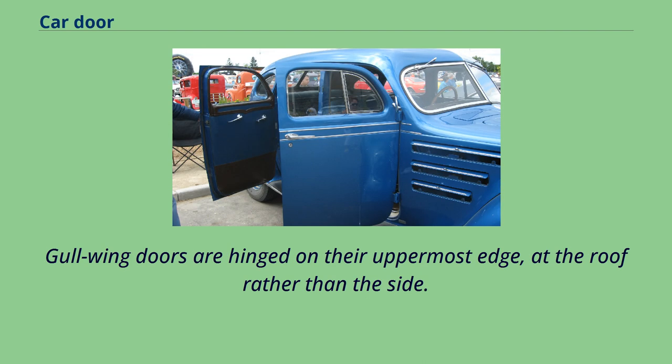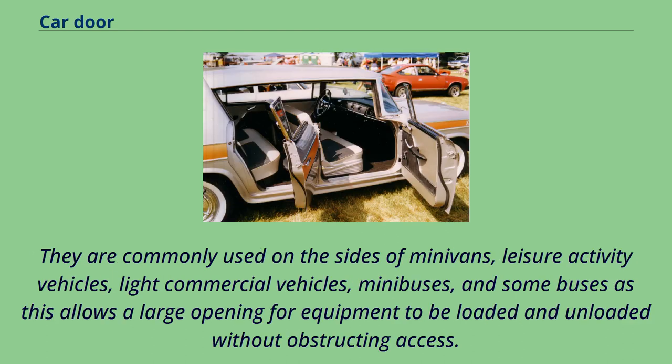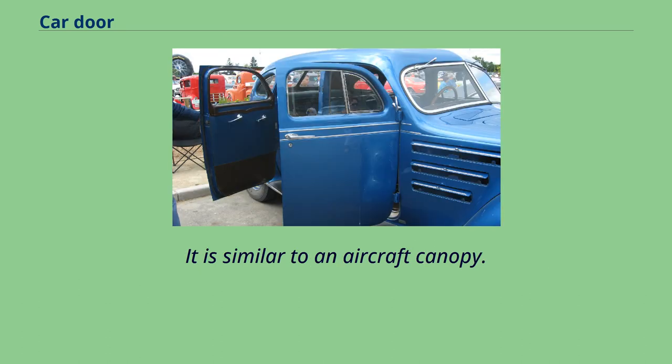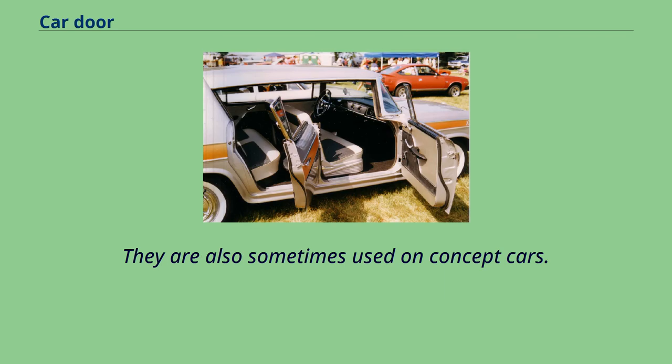Gull-wing doors are hinged on their uppermost edge at the roof rather than the side. They are so named because, when opened, the doors evoke the image of a seagull opening its wings. Sliding doors open by sliding horizontally or vertically, whereby the door is either mounted on or suspended from a track. They are commonly used on the sides of minivans, leisure activity vehicles, light commercial vehicles, minibuses, and some buses, as this allows a large opening for equipment to be loaded and unloaded without obstructing access. A canopy door sits on top of a car and lifts up in some way to provide access for passengers, similar to an aircraft canopy. There are no set standards to canopies, so they can be hinged at the front, side, or back. Canopy doors are rarely used on production cars, but are frequently used on the closed variants of Le Mans prototype endurance race cars and sometimes on concept cars.